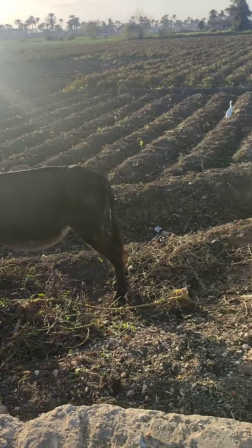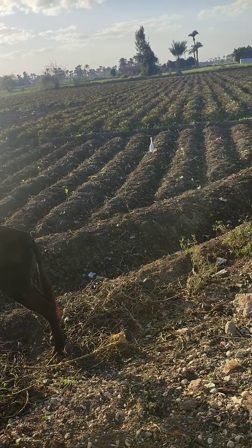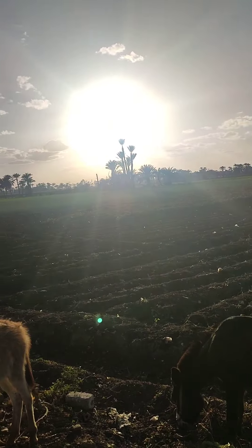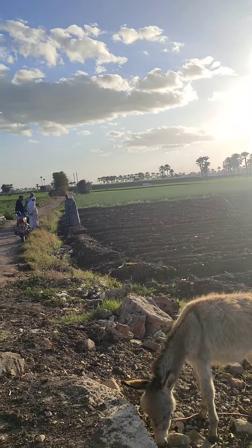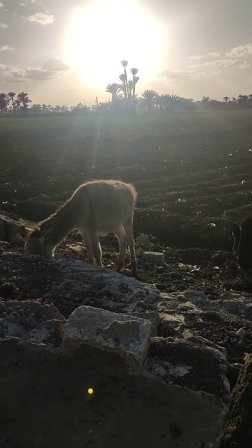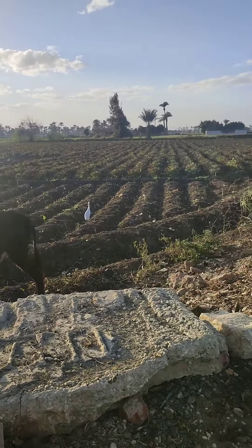Although agriculture contributes 10 to 11 percent of the gross domestic product in the Egyptian economy, only 15 to 20 percent of GDP goes to the agriculture and food sector. With high population growth, Egypt continues to rely on imports for more than 50 percent of its food and agricultural product needs.